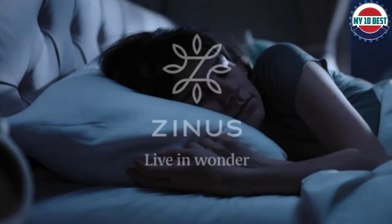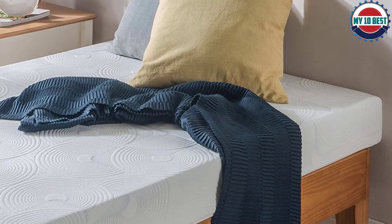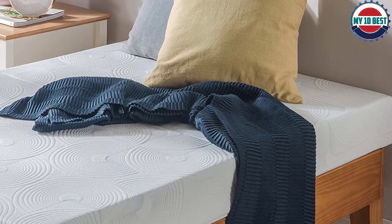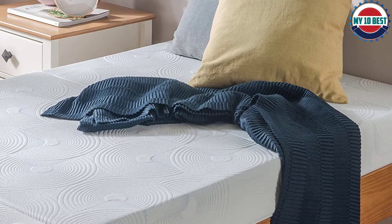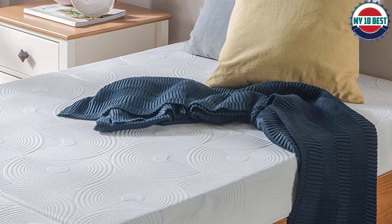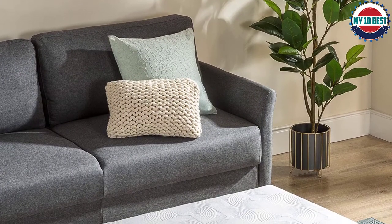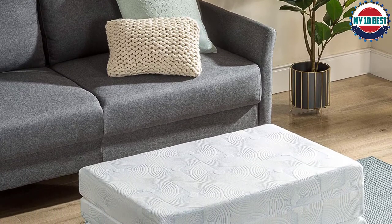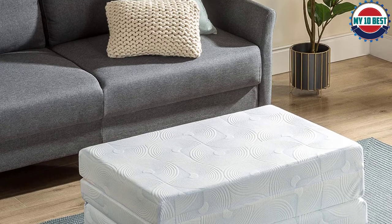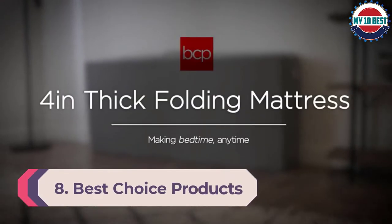The middle layer of two-inch responsive viscolatex foam delivers breathable and firm support. The top layer uses one inch of plush memory foam to yield a soft feel that hugs the body's curves. When combined, these layers create a mat that provides just enough give and support for the average adult — it's especially good for back and stomach sleepers. What makes this folding foam bed impressively portable is its size: at four inches thick and twin size, the trifold creates a portable package that easily fits into compact cars and storage closets.